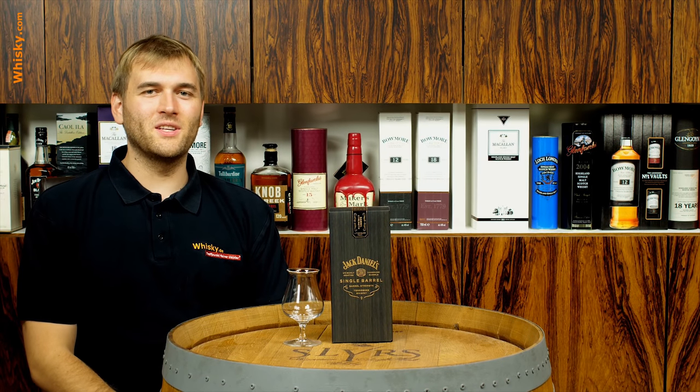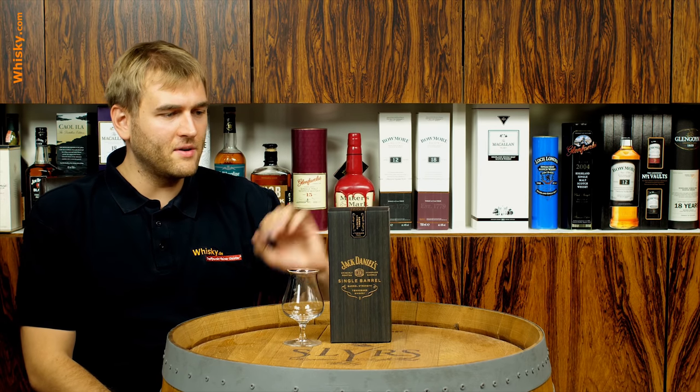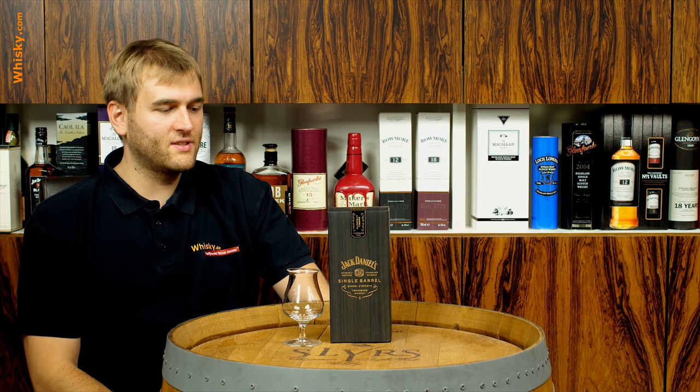Hello and welcome to whiskey.com where fine spirits meet. Today we have a very special Jack Daniels on the cask — it's a Jack Daniels single barrel, barrel strength.